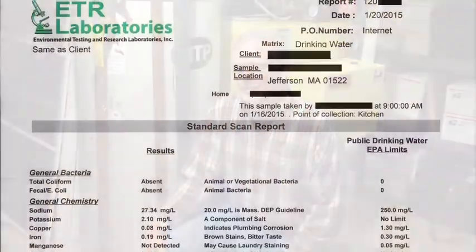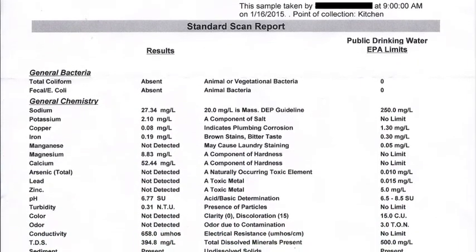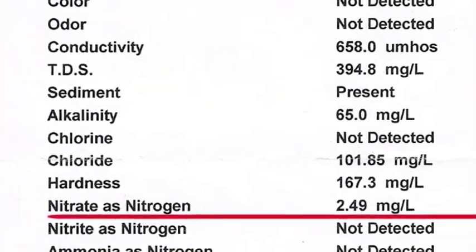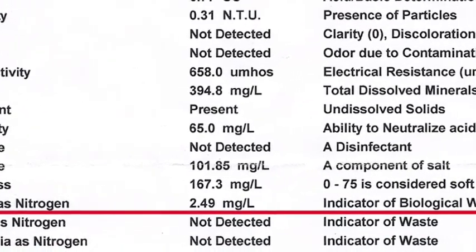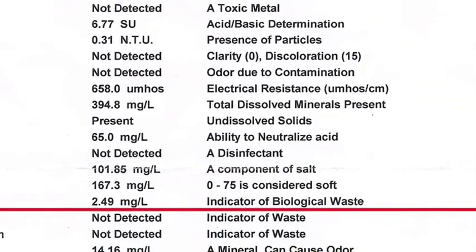About a year ago, a leak in this hot water tank prompted me to get a water quality test in search of an explanation. The testing detected nitrate concentrations of 2.49 milligrams per liter in the drinking water. Although this is well below the EPA limit of 10.0 milligrams per liter for public supplies, it showed that some kind of biological contamination was reaching my well screen.